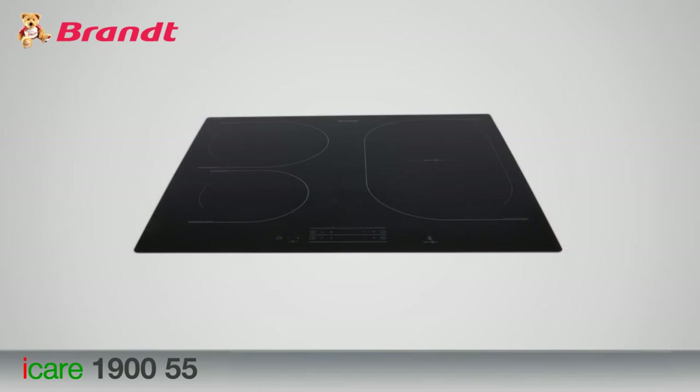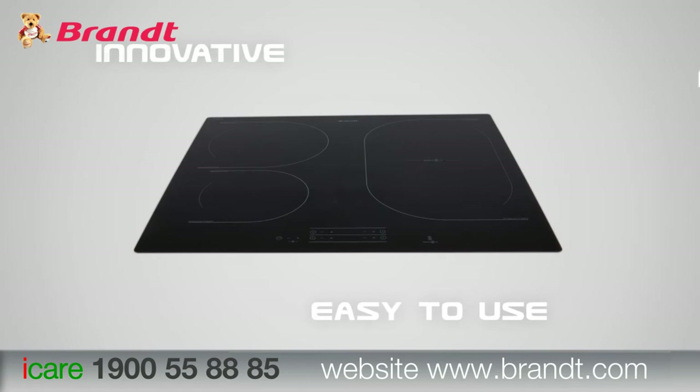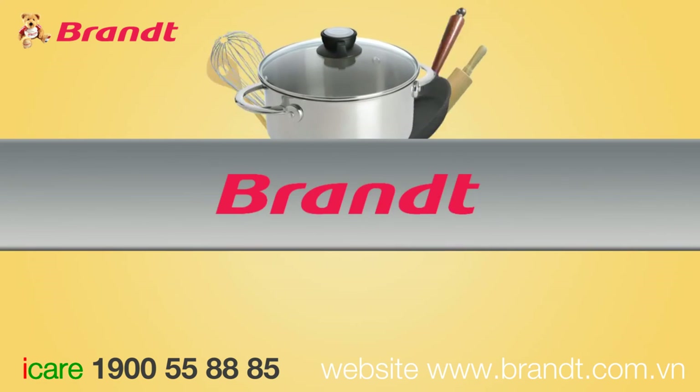Manufactured in France, Brandt's MaxiZone induction hob is innovative, easy to use, and functional. MaxiZone gives you total freedom to give your culinary talents and imagination free reign — we bet there's room for it in your home. Brandt: innovations you need.